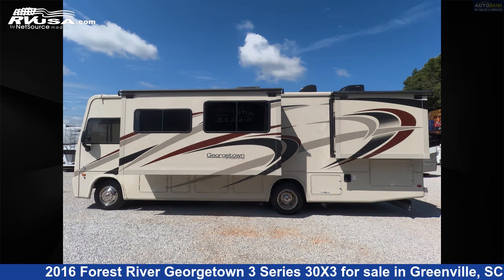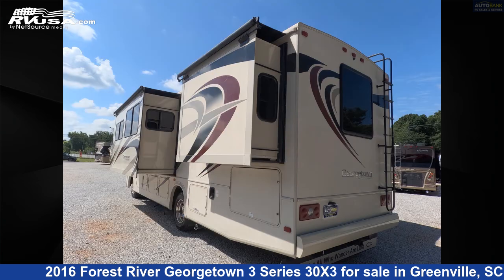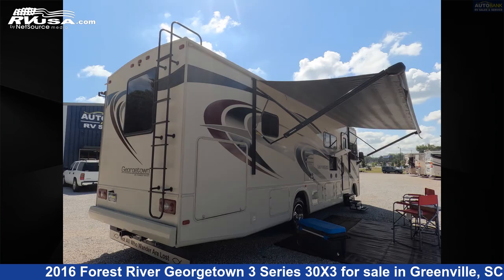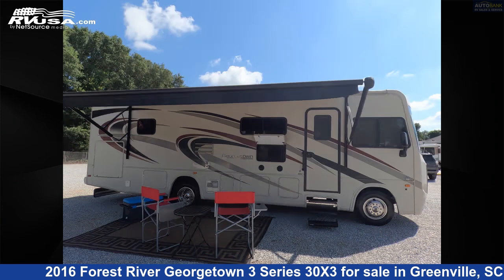This used Forest River — remember, this is an AI-generated video of one of thousands of classified listings on RVUSA.com. If you're interested in this unit, visit the link in the video description to view more photos and the current price, or reach out to the seller.